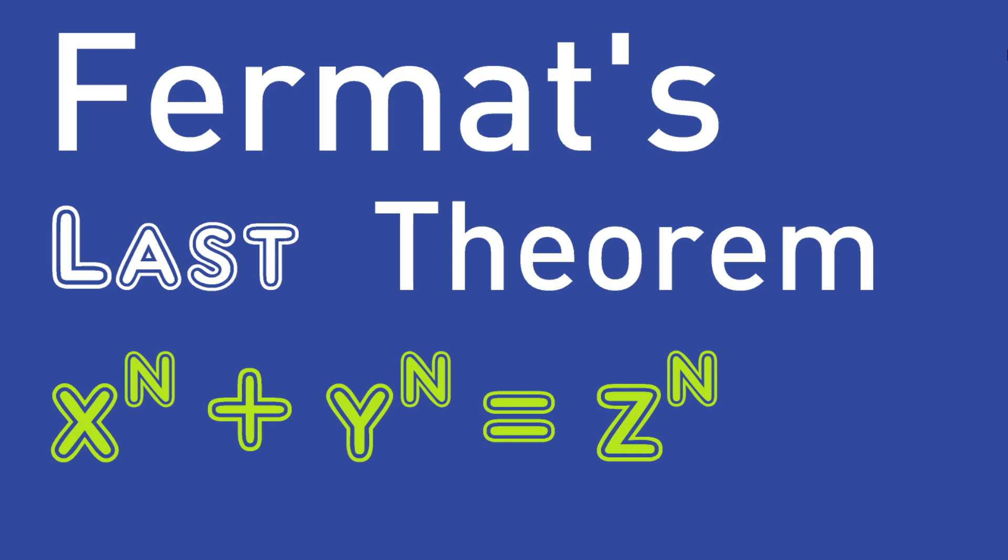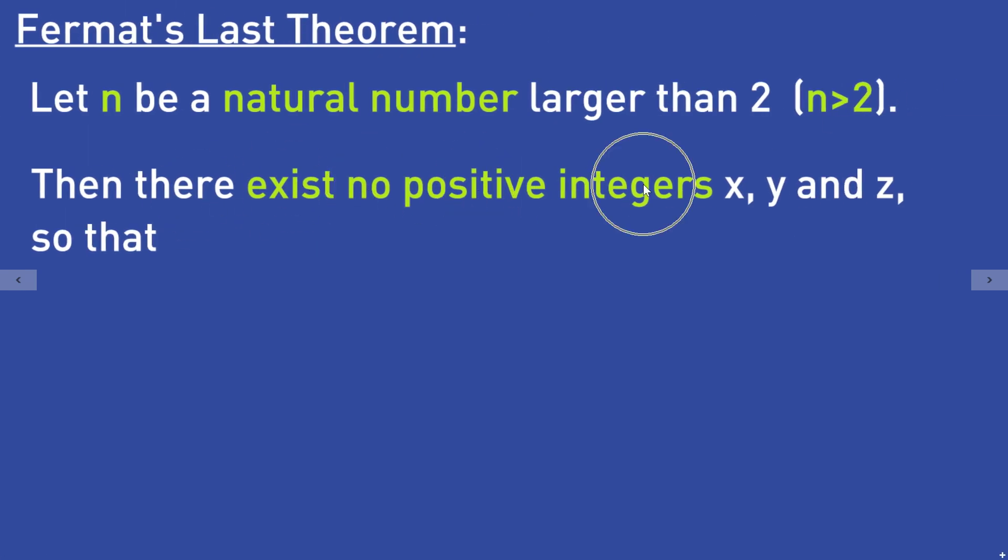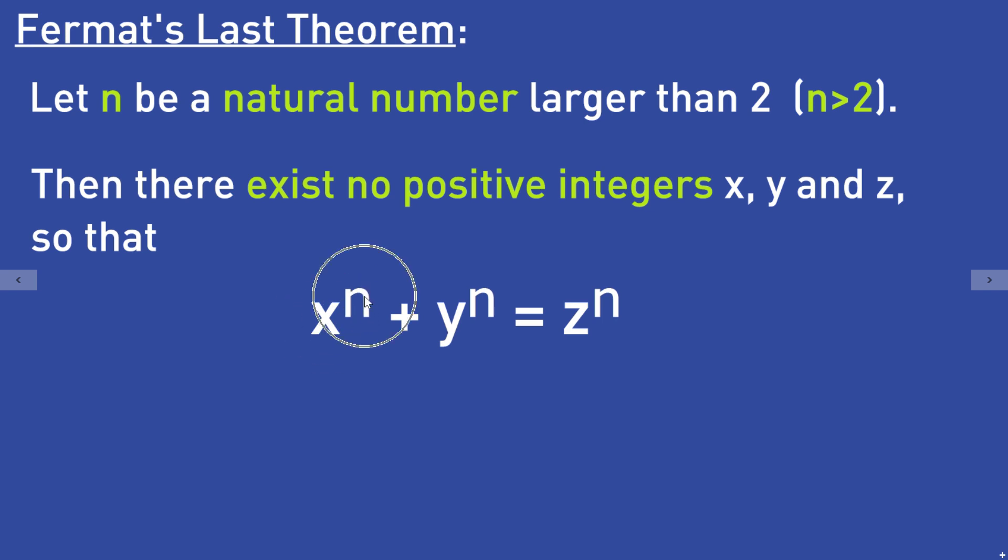Let's take a look at Fermat's last theorem. Let n be a natural number larger than 2. Then there exist no positive integers x, y, and z such that x to the power of n plus y to the power of n is equal to z to the power of n.